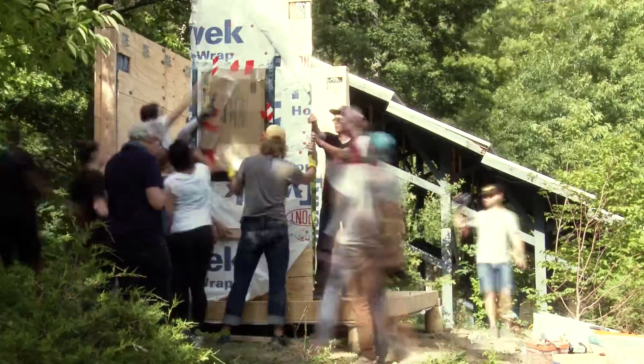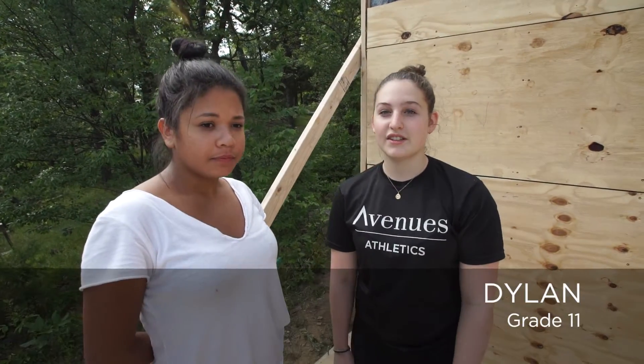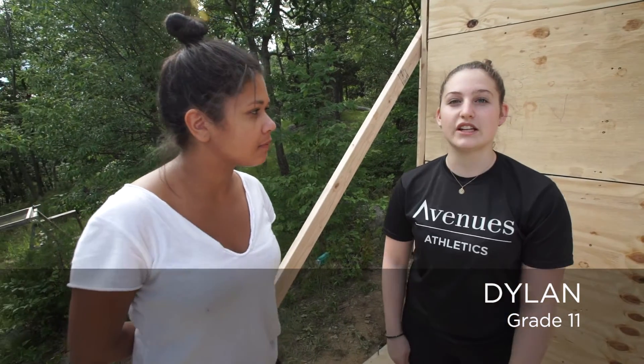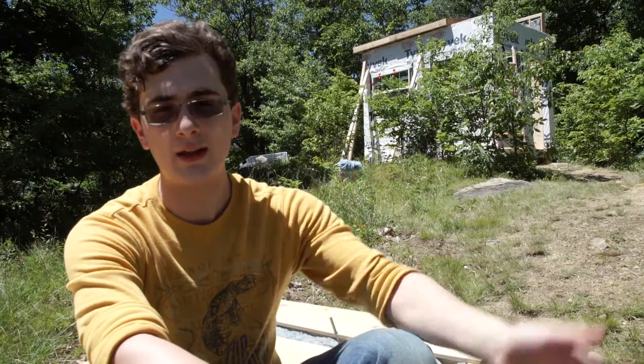Our goal for the end of today is to finish installing all of the walls. After that, we have to put in the loft and then work on the interior. There are different tables and countertops that we have to put in, along with the shower and the toilet. One of my roles has been the water catchment system, which uses rainwater at Black Rock Forest and brings it inside the house.